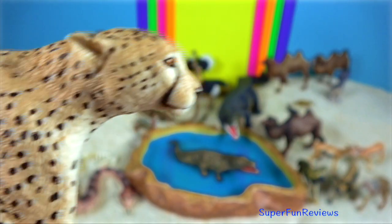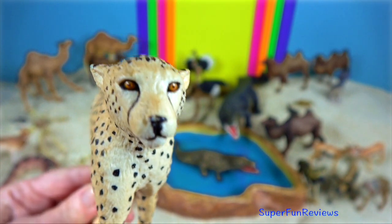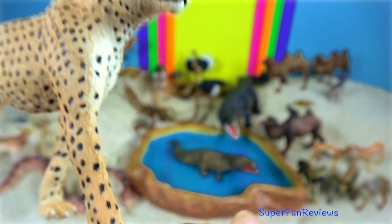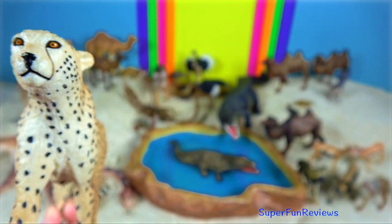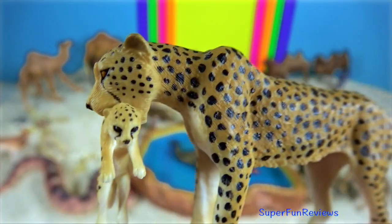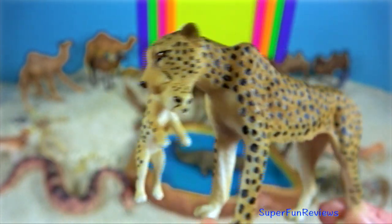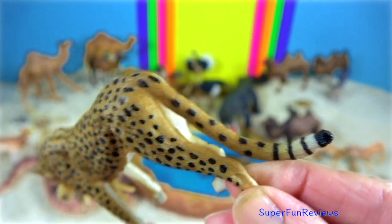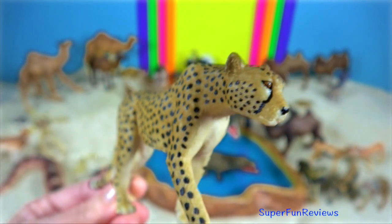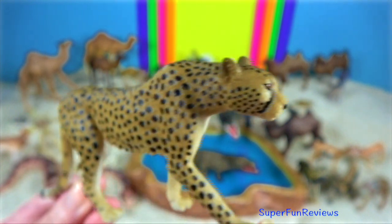Dama gazelle. The Saharan cheetah is the rarest of the six cheetah sub-species. The main prey of the Northwest African cheetah are antelopes which have adapted to the arid environment. This would include the addax and other gazelles. They also prey on smaller mammals like hares. Cheetahs can subsist without direct access to water, obtaining water indirectly from the blood of their prey.